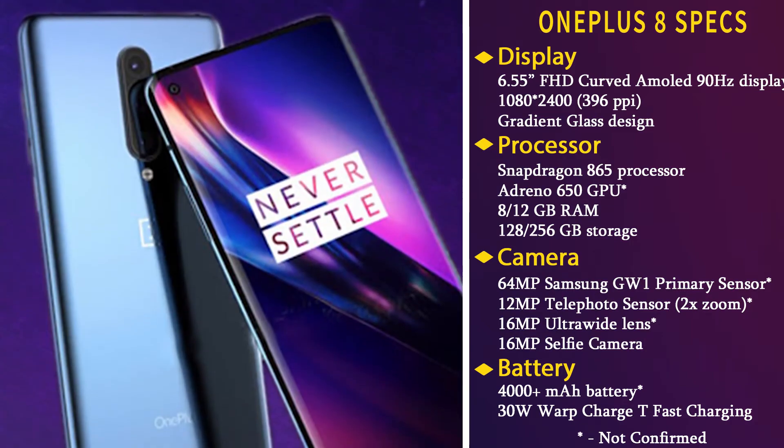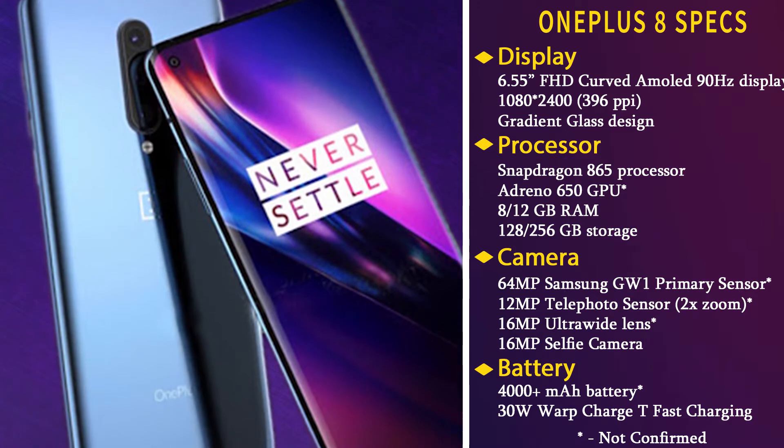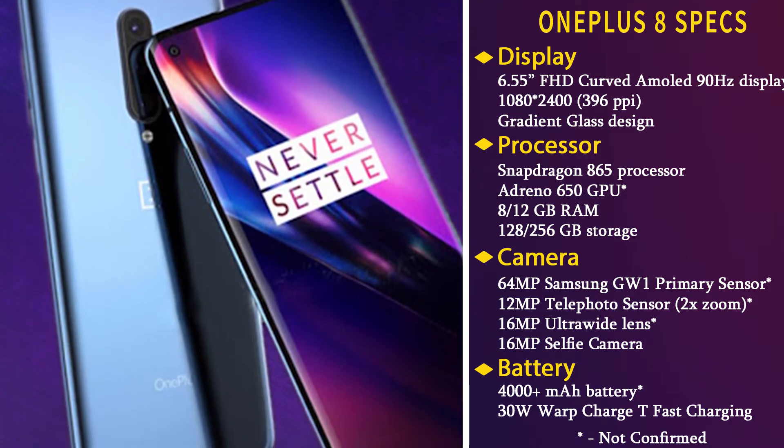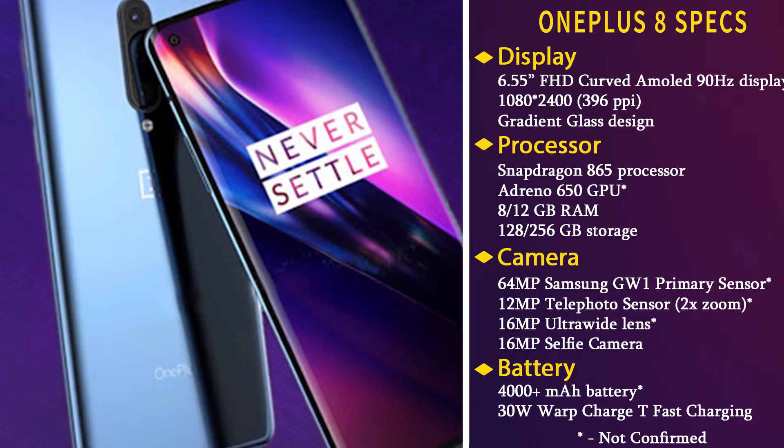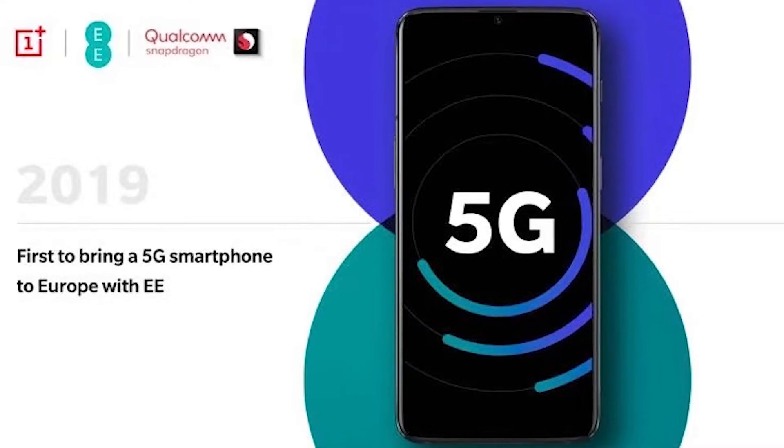OnePlus decided not to offer a 6GB RAM variant, and you can see where this all leads to — a huge increase in price. The OnePlus 8 will have 8GB RAM with options to choose between 128GB or 256GB internal storage. There may be a dedicated 5G version of OnePlus 8, or it may be reserved for the OnePlus 8 Pro, just like the OnePlus 7 Pro.